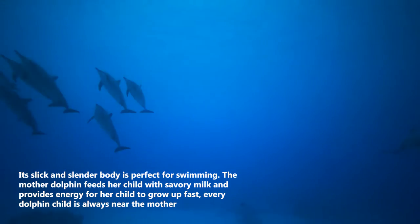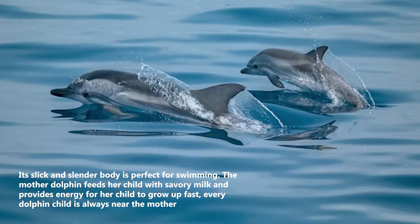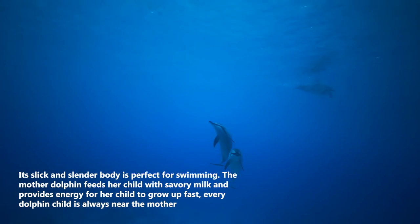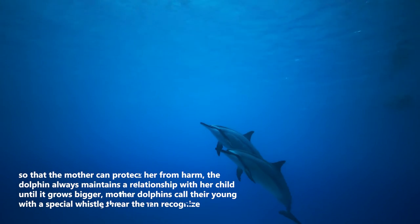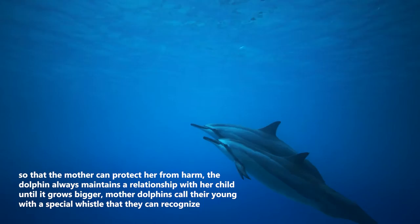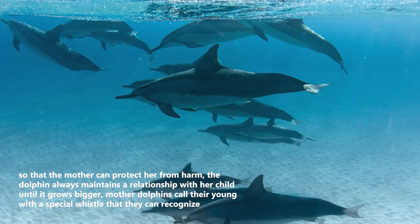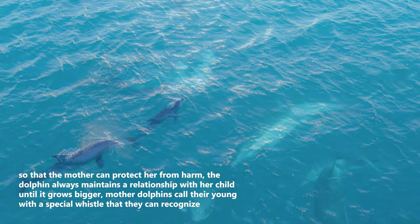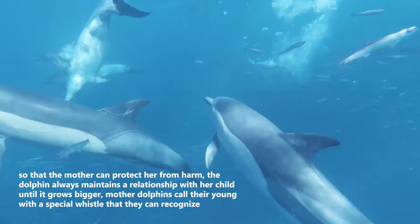The mother dolphin feeds her child with savory milk and provides energy for her child to grow up fast. Every dolphin child is always near the mother so that the mother can protect her from harm. The dolphin always maintains a relationship with her child until it grows bigger. Mother dolphins call their young with a special whistle that they can recognize.